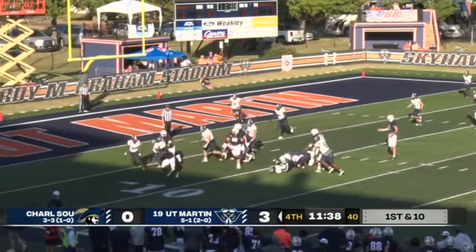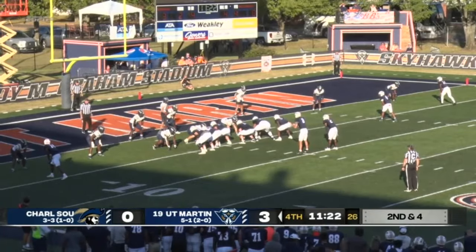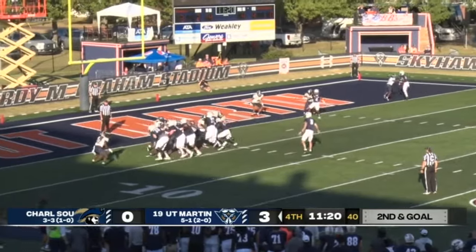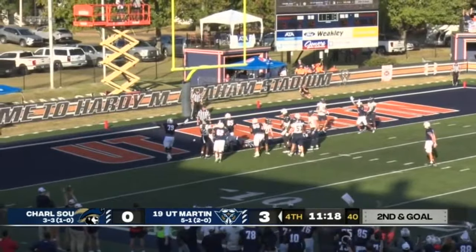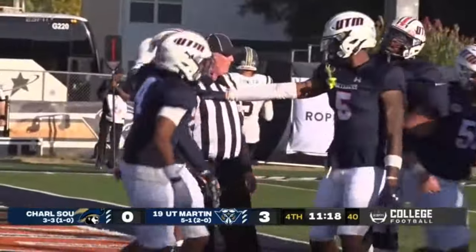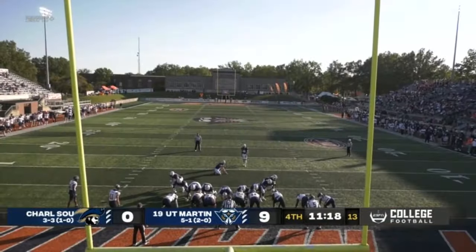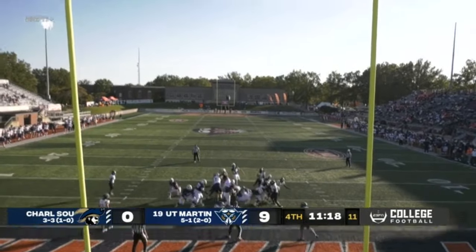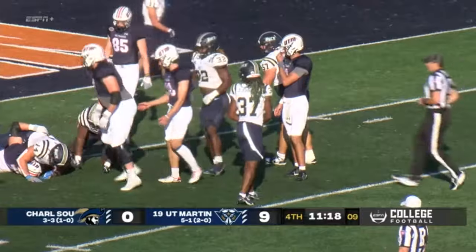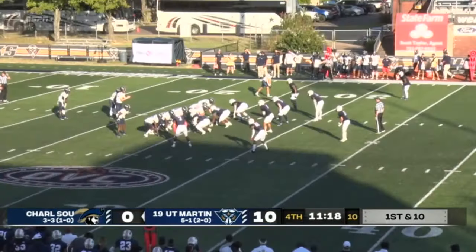Hand off. Franklin breaks one tackle inside the five. Second and goal, back to Franklin, attacking the heart — and in. Touchdown! Sam Franklin into the end zone — the first touchdown of the game. It comes with 11:18 left. Snap, place kick up by LaRoss, and that one is through the uprights. UT Martin — huge for them.